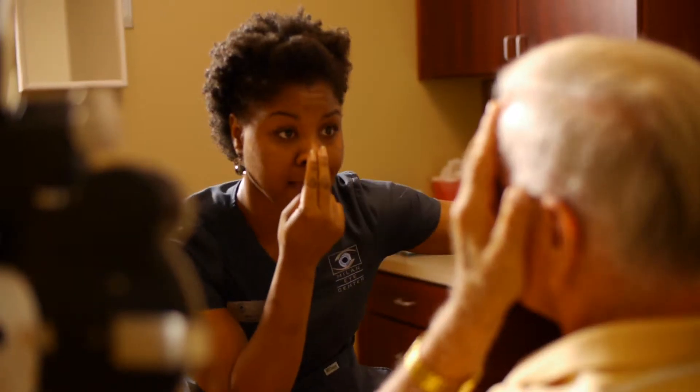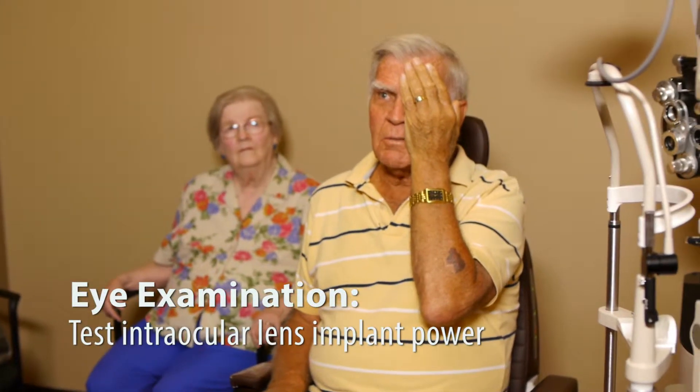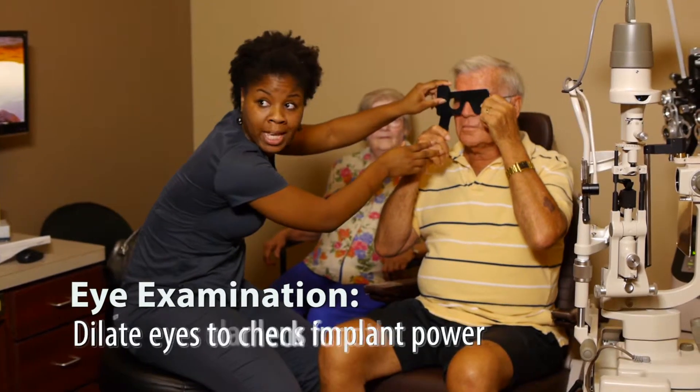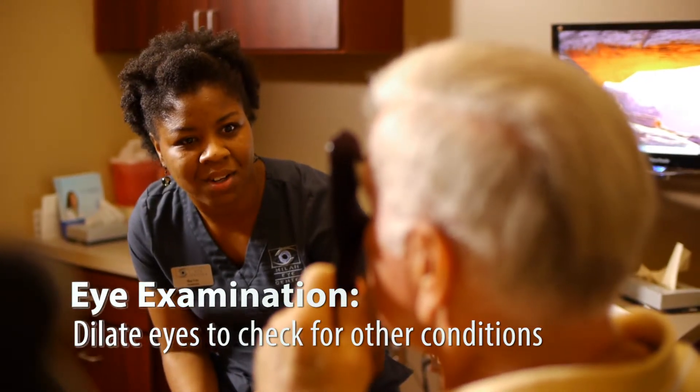During the evaluation, we will examine your eye, check your prescription, check your vision, do tests to measure your intraocular lens implant power if need be, and dilate your eyes just to make sure that you don't have any other conditions that would account for your decreased vision.